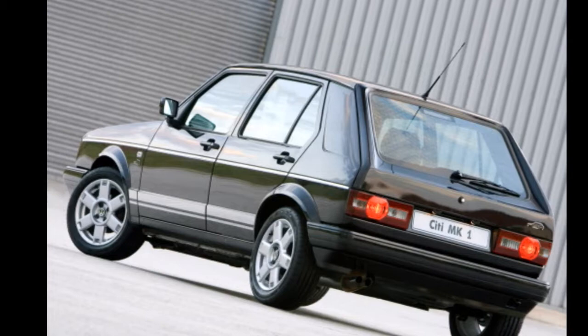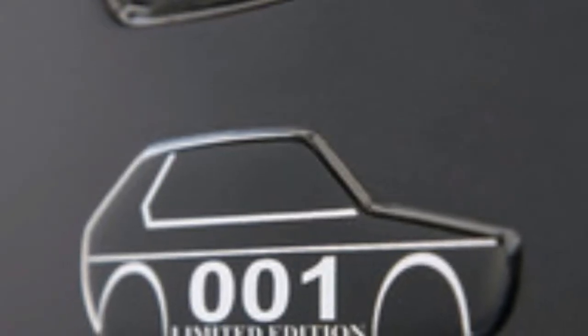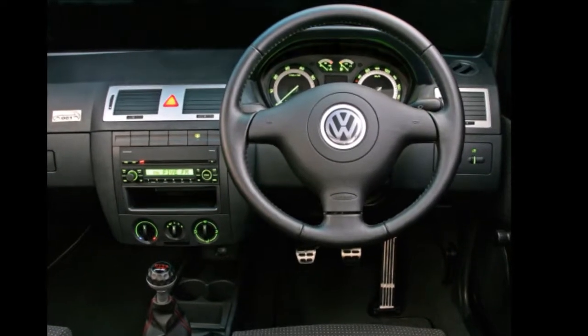The City MK1 was released as a final tribute to the Golf. These cars were numbered 1 to 1000 and had special features like lowered suspension, 15-inch alloy wheels, tinted windows, leather sport steering wheels with an airbag, and chrome foil side strips.